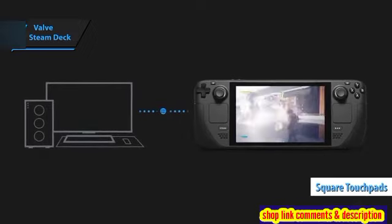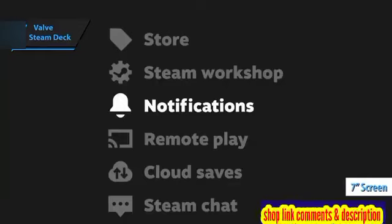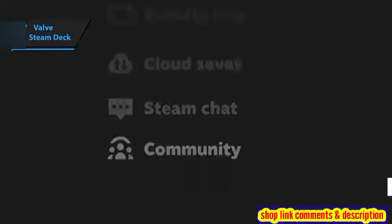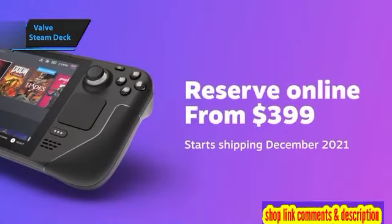The 7-inch screen of the Steam Deck is functional and slightly higher in resolution — 1280x800 pixels — than the OLED Switch. However, its 60Hz IPS LCD display lacks the deep blacks and vibrant colors of an OLED. Thumbs up, that's for sure.